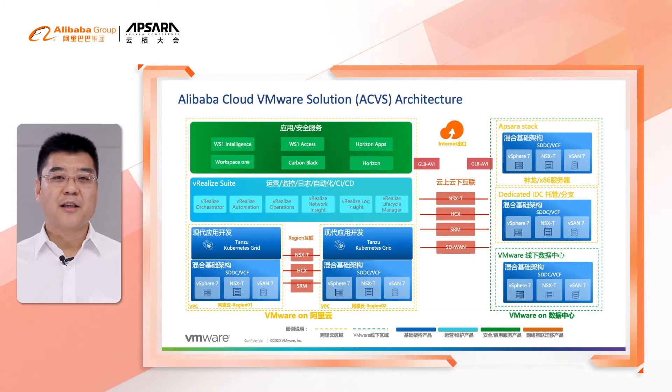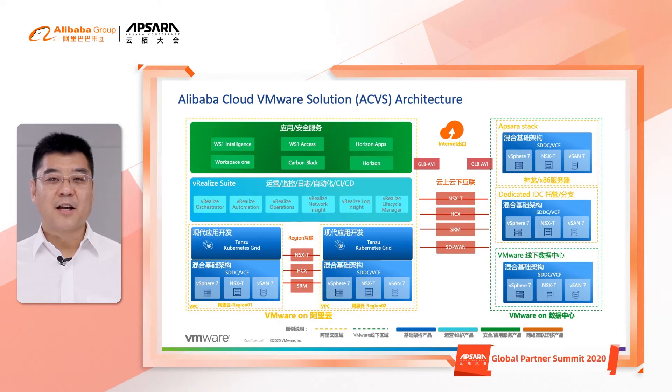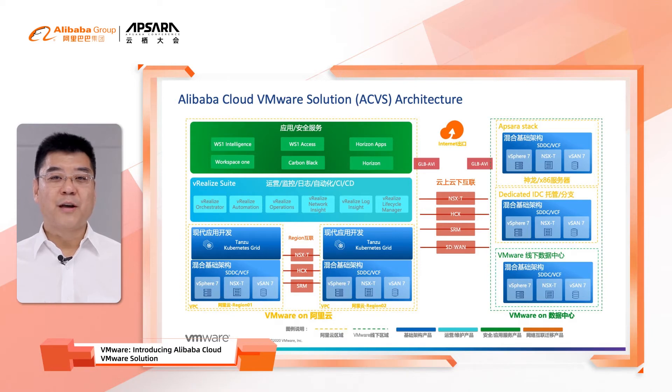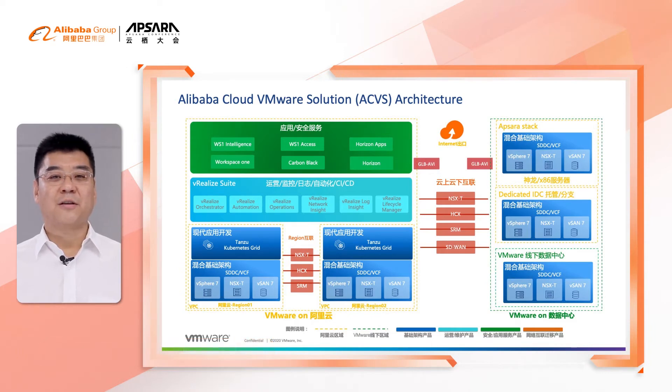Let's drill down into a bit more detail on Alibaba Cloud VMware Solution. The left-hand part shows the architecture on Alibaba Cloud. We preload the VMware software stack onto the innovative Alibaba bare-metal X-Dragon servers. The VMware SDN connects to Alibaba VPC network, which allows customers to either export services to the outside world or connect internal applications with Alibaba native cloud services.